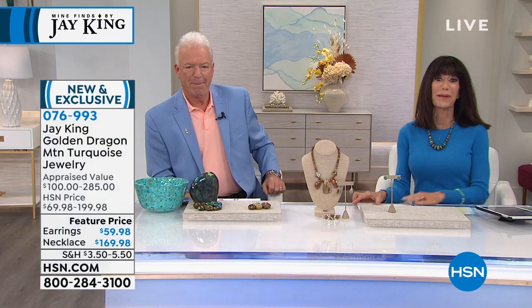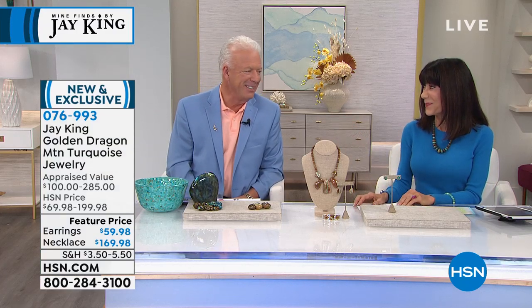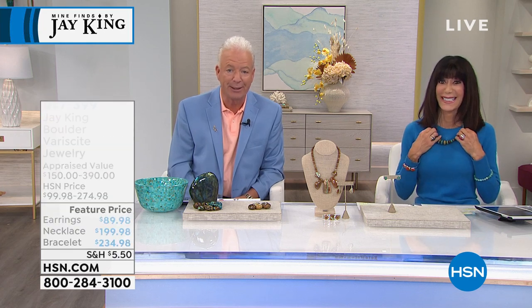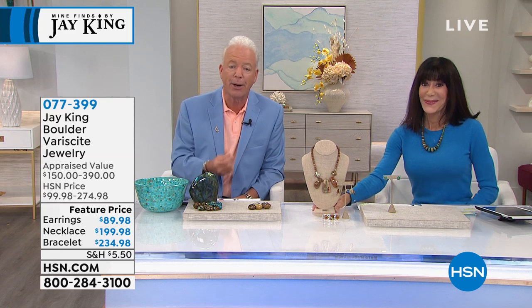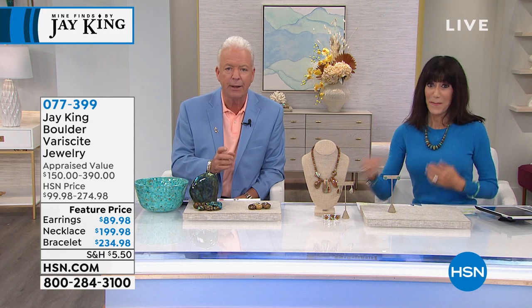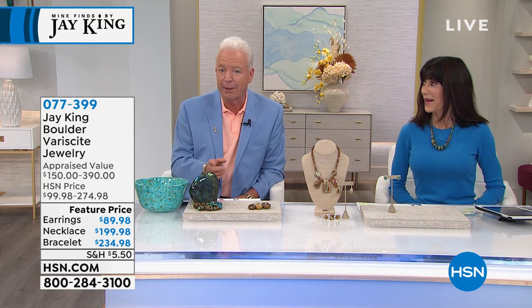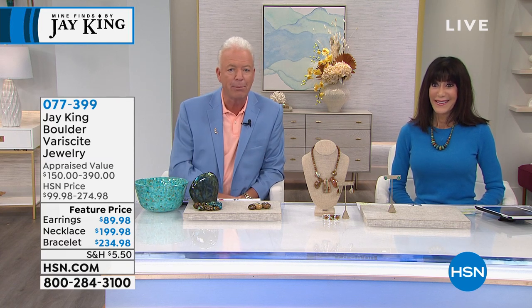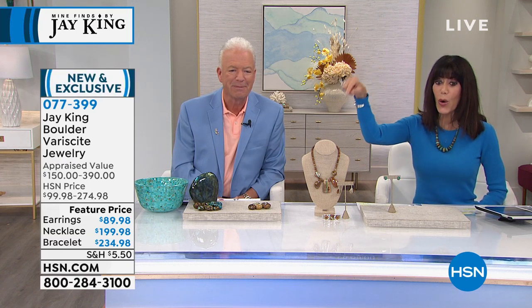We're going to be telling you more about this one — I'm waiting for that story. This is another one where we'll tell the story. This is Golden Dragon, a brand new release, a brand new launch, and it is very limited. I'm not saying this is one-and-done if there's a possibility I get more rough, but right now this is very, very limited.